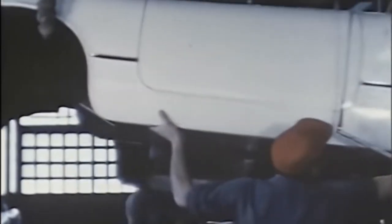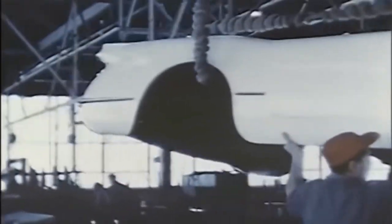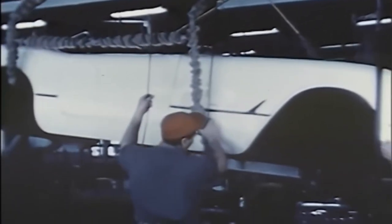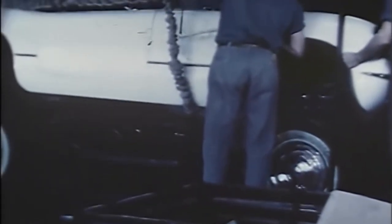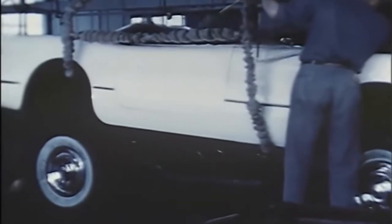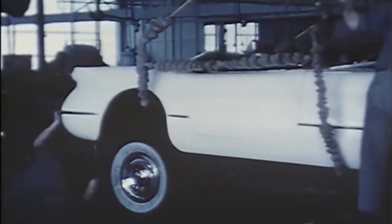So in Flint, Michigan, they set up a temporary assembly line and build 300 Corvettes. They prove that the Corvette can be built on an assembly line and that they can actually produce the car for sale to the public.